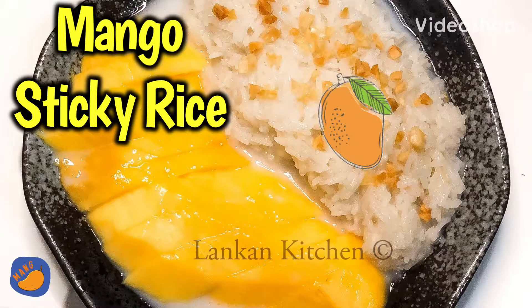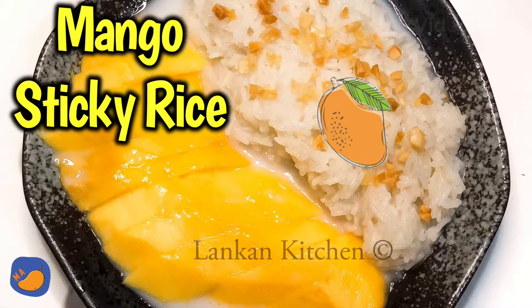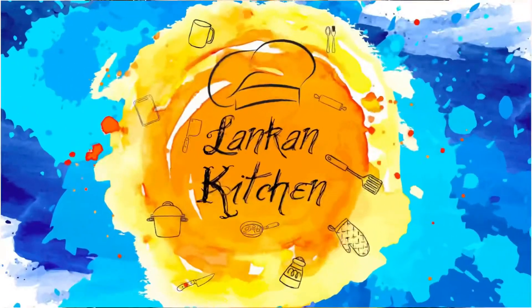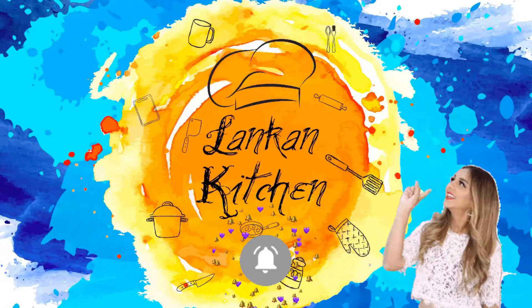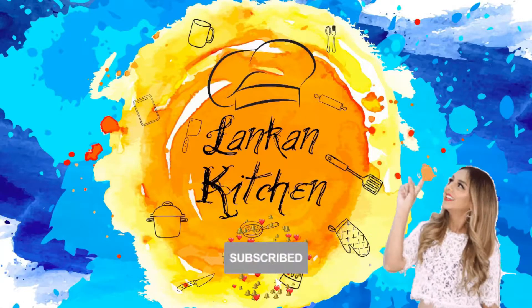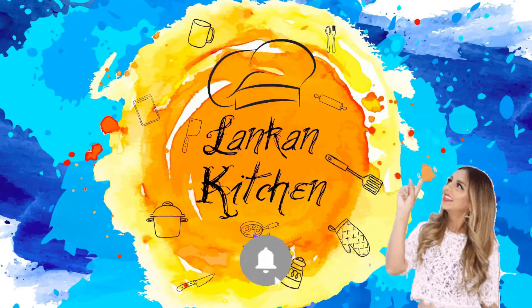Hi guys, welcome to Lankan Kitchen. Today what we are going to make is my favorite Thai dessert, mango sticky rice. Have you subscribed to our channel? If not, now is a good time.